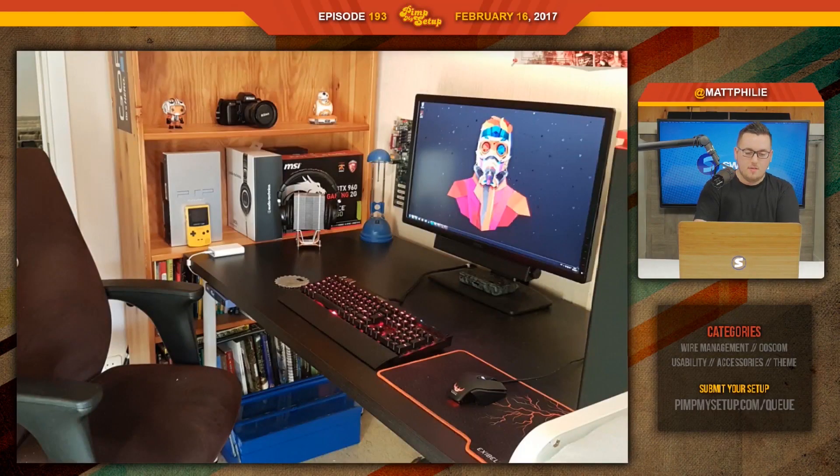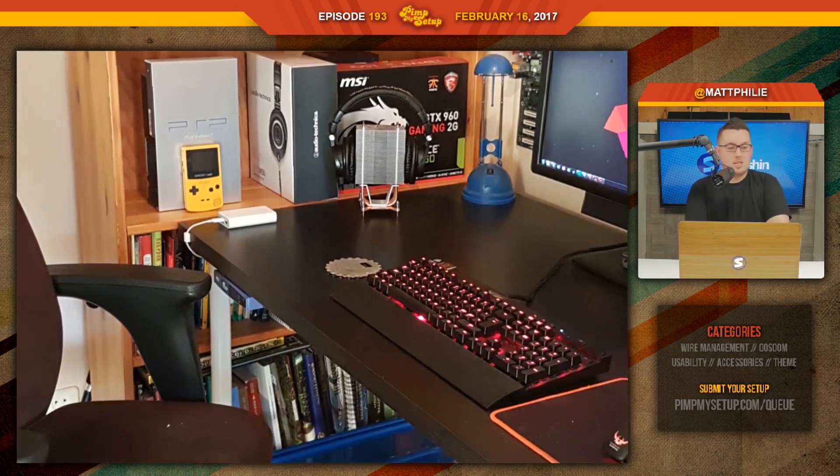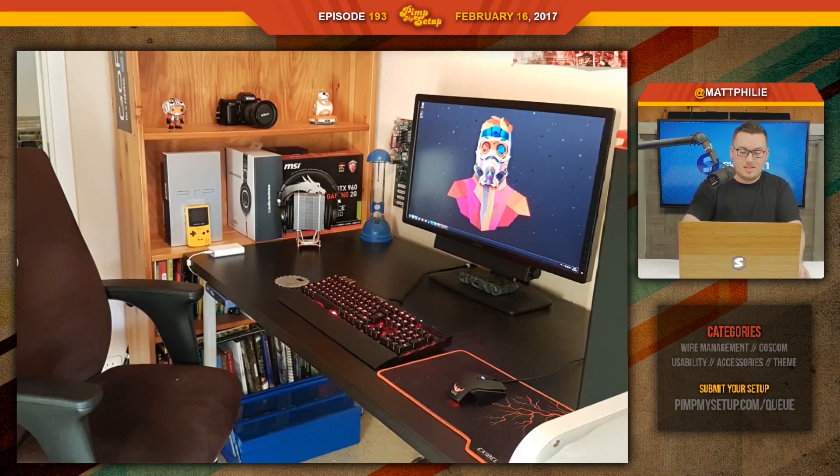The shelves are cool. Obviously the usability, maybe not — you're right up against it. So using the bottom two for books is going to be pretty hard. I think it's really nice though. It's simple. It's to the point.